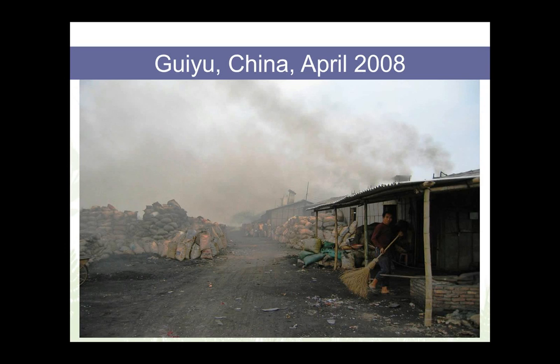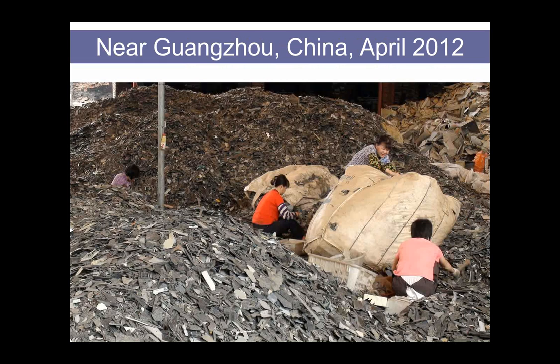We went back to Guiyu, China in 2008 to find that this very primitive management of e-waste was still occurring. But now the materials were carefully bagged up — the government was requiring that they essentially hide the e-waste so that photographers wouldn't be able to identify it, and they moved the open fires into long burning houses that they built. Inside there were still open fires, but now there was even more occupational exposure with halogenated furans going up in smoke. In 2012 in Guangzhou, China, we documented women sorting e-waste plastics, where workers would burn a corner of plastic with a cigarette lighter to identify the type of plastic — a truly profound exposure.